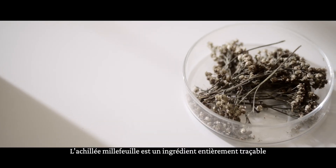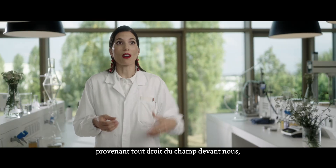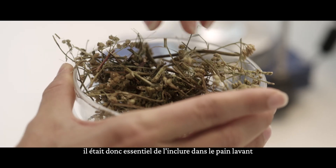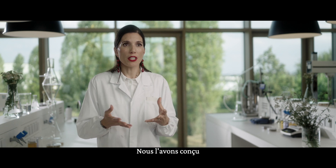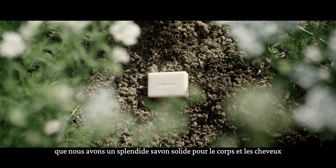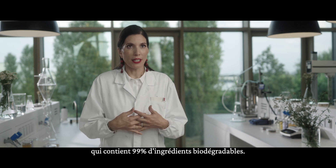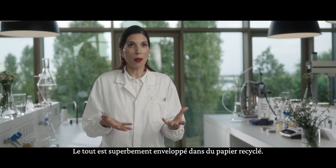Achillea millefolium — it's a fully traceable ingredient coming just across the field. Including it in the soap bar was really important in order to enrich its conditioning properties. We used an innovative eco-extraction process, and as a result we have a beautiful hair and body wash bar with 99% biodegradable ingredients, all beautifully wrapped in recycled paper.